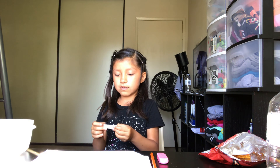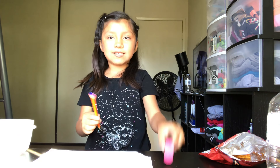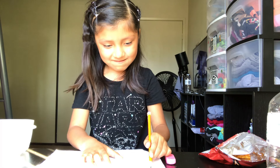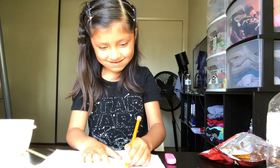The next one is write my name with my left hand. I don't even know how to do it with my left hand. So I got my eraser and my pencil. There, I'm done.